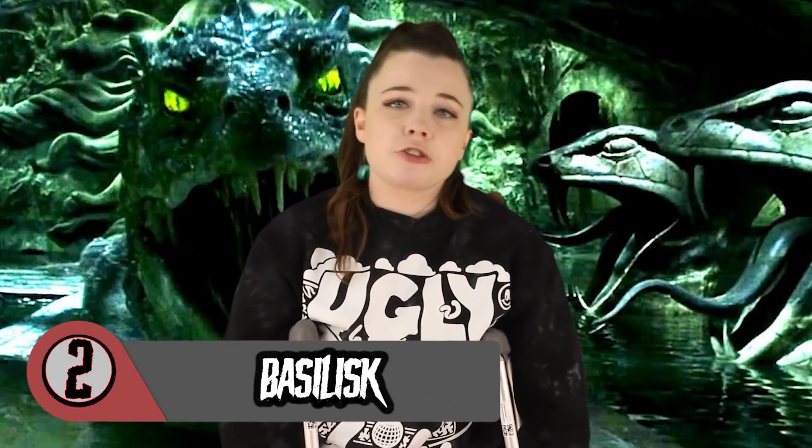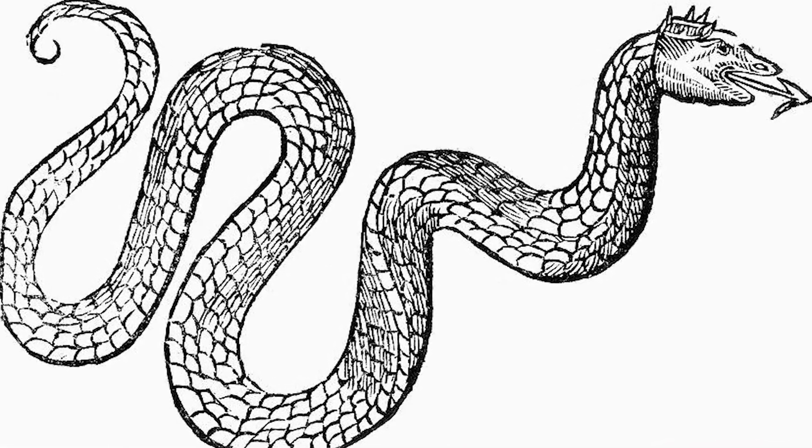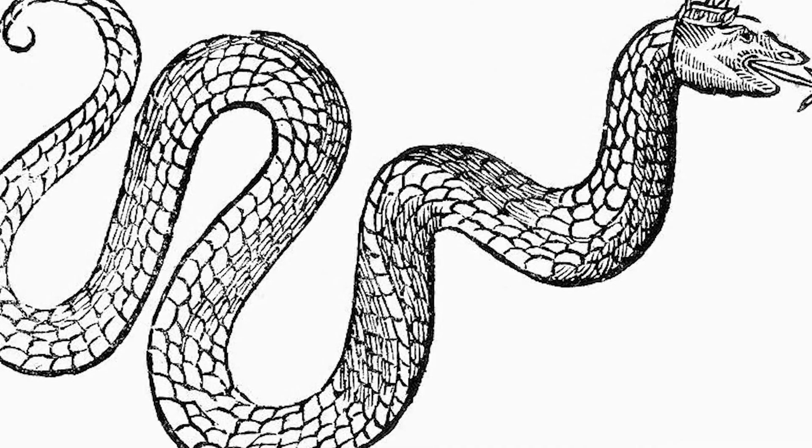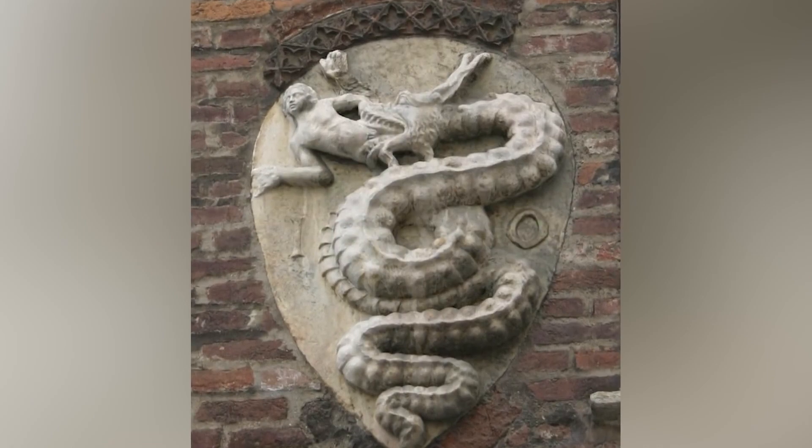Number 2: Basilisk. The Basilisk is an extremely dangerous being — a legendary reptile referred to as a serpent king, who can cause death with a single glance and is believed to be able to breathe fire. This snake-like being is not very big, but is highly venomous, can kill in an instant, and leaves a wide trail of venom behind. The Basilisk is quite different from a normal-looking snake and is named King because it is seen to have a crown-shaped crest on its head.